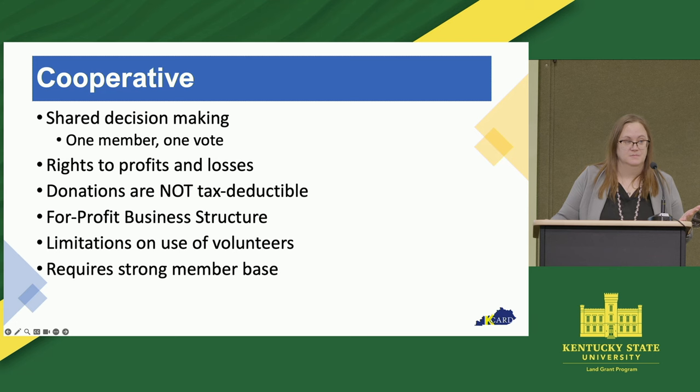As a co-op, you have members, and those members have the right to those profits and those losses. Often here in Kentucky, we have electric co-ops, and so maybe at the end of the year, you get a check from that co-op with the dividends — that extra money that was left over that they can pay out to their members. A farmer's market can do the same. Let's say your farmer's market is a co-op, you purchase land and build a structure on it. If that farmer's market disbands, you can sell that and divvy out the profits to your members.